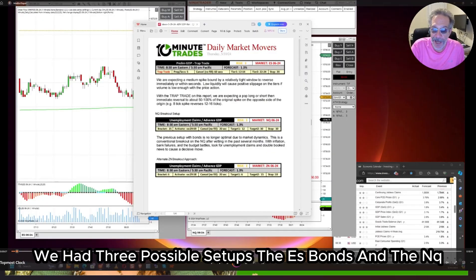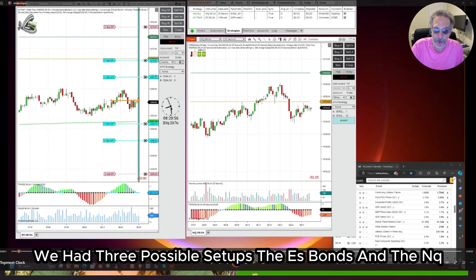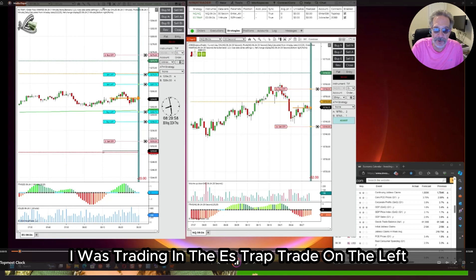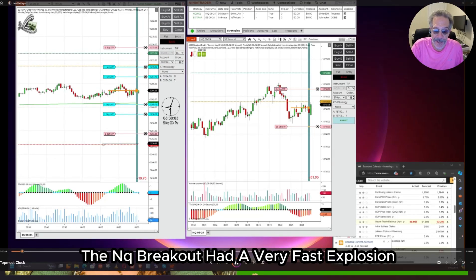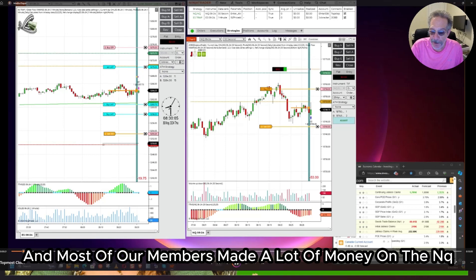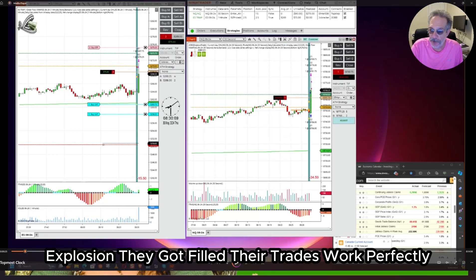We had three possible setups: the ES, bonds, and the NQ. I was trading an ES trap trade on the left and the NQ breakout on the right. The NQ breakout had a very fast explosion, and most of our members made a lot of money on the NQ explosion. They got filled and their trades worked perfectly.